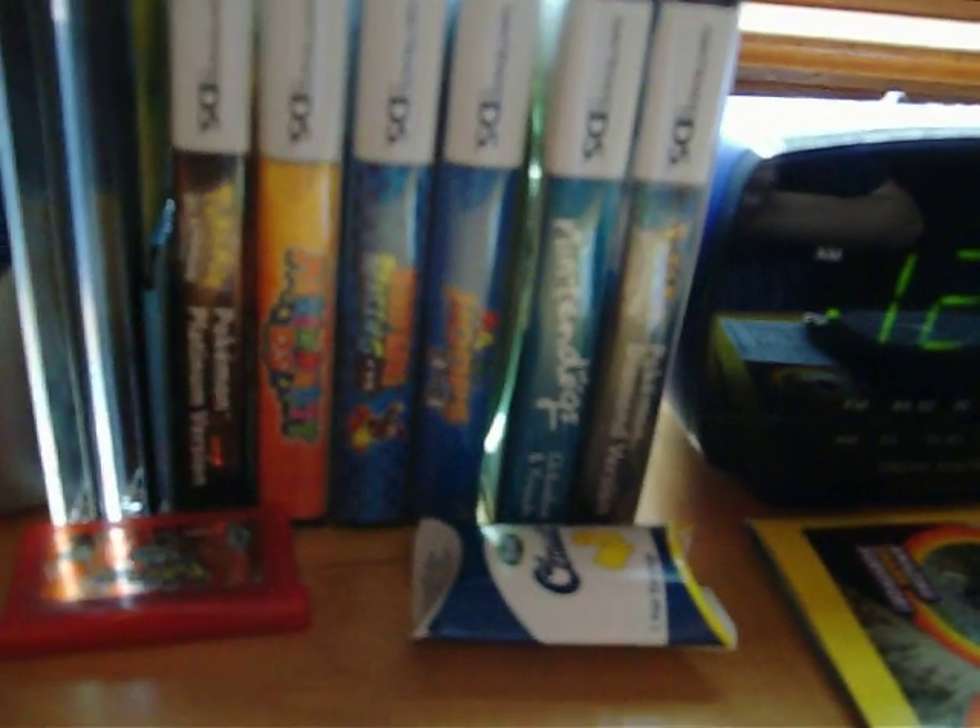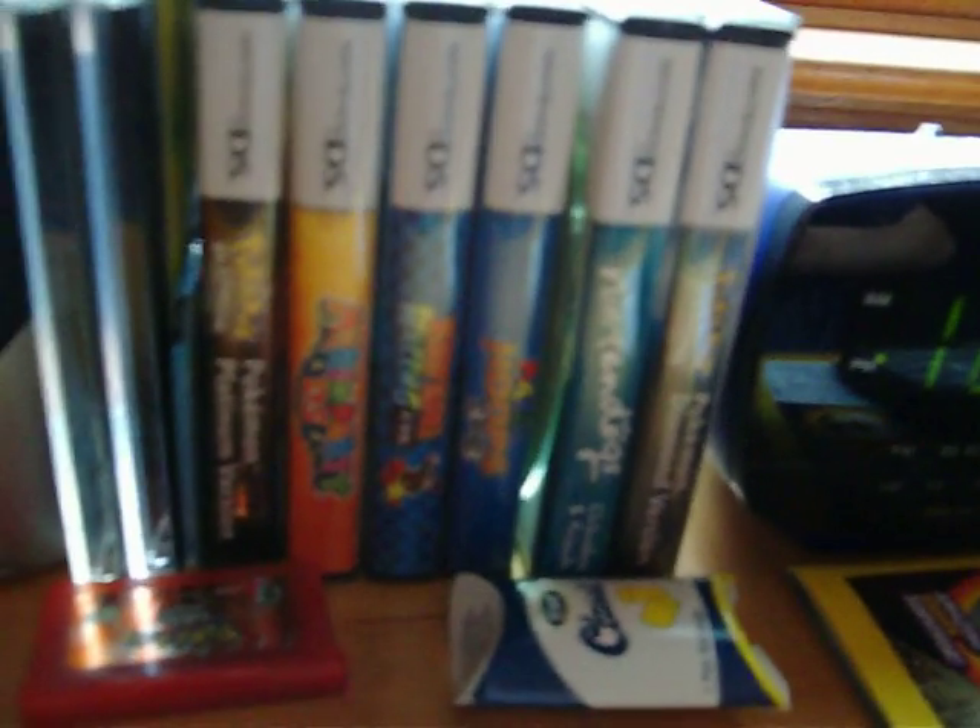Moving on, this is my bank, and these are my DS games. I have Pokemon Diamond, Nintendogs Chihuahua and Friends, Mario Hoops, Diddy Kong Racing, Mario Party, and Pokemon Platinum.